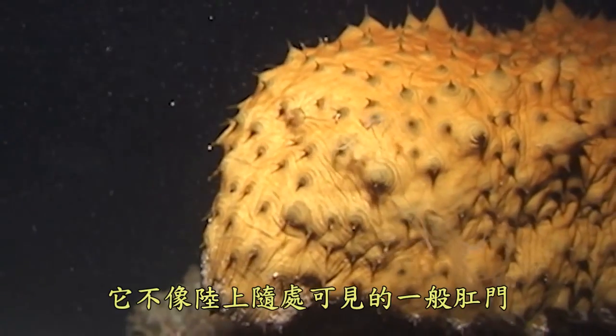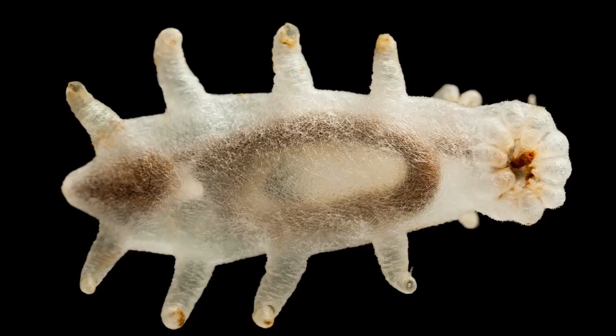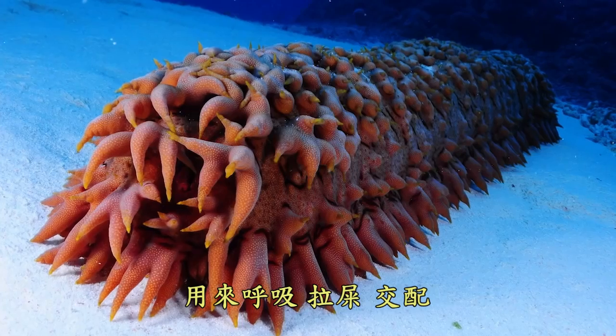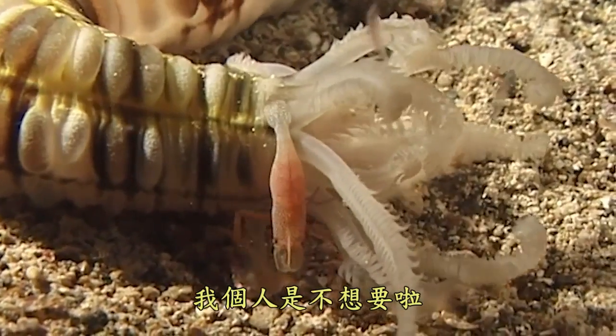As you might have guessed, this is no ordinary run-of-the-mill commonplace anus. Sea cucumbers have a cloaca. Think of it as a multi-purpose orifice — for breathing, pooping, baiting, and any other orifice-related needs you might have. Convenient.